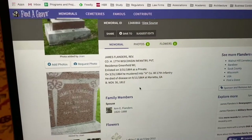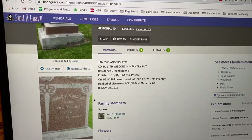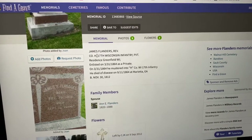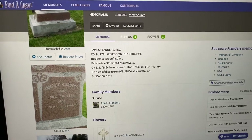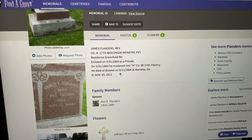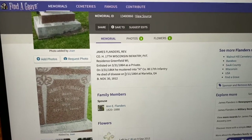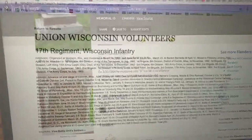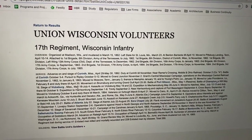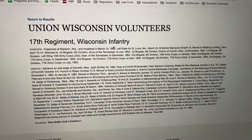Even though he died in Atlanta, he was buried back in Wisconsin, and on this website that shows his gravestone there are notes about the part of the army that he fought in and the dates that he was in the military. That gives us so much information because the Civil War is so well-documented. The National Park Service has kind of a bio on every group — he was in the 17th Regiment of Wisconsin Infantry.